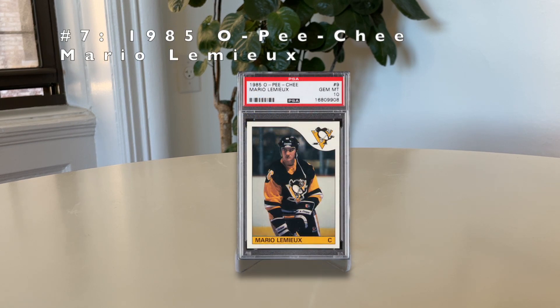Number 7: the 1985 O-Pee-Chee Mario Lemieux. Lemieux was one of the most dominant players of the 1980s and 90s, winning three Hart Trophies — hockey's MVP — and two Stanley Cups. He battled many health issues that prevented him from reaching his full potential. He became an even bigger icon when he bought the Pittsburgh Penguins in 1999, essentially saving the franchise. A PSA 10 currently sells for around $55,000 — tough to find despite 6,000 copies graded, making it essentially a junk wax card that's hard to find in high grade.